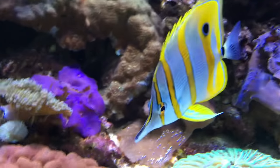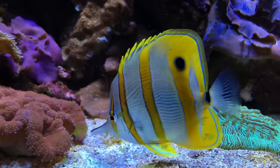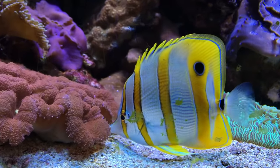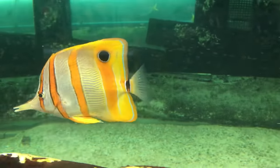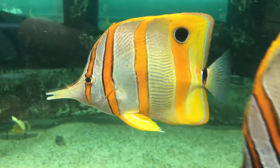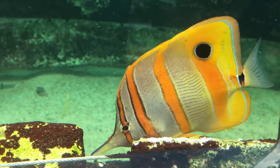Often labelled as an expert only fish, the key to success is finding a healthy specimen which doesn't look emaciated and is feeding. Seeing it feeding in the shop is a must before you take it home. When I say feeding, I don't mean being shy and staring at the food for a couple of minutes and then eventually picking out one piece of mysis.